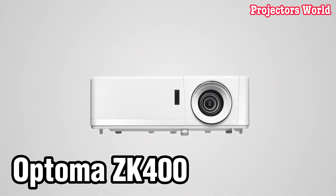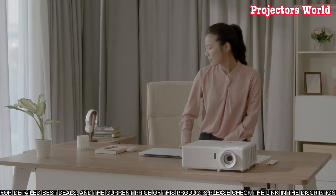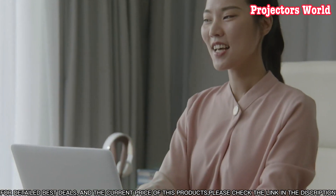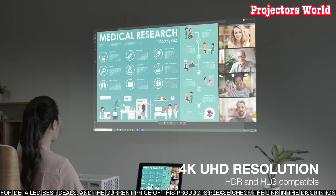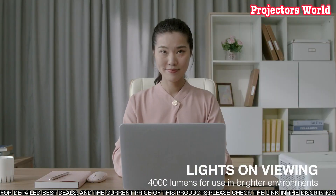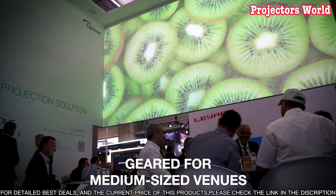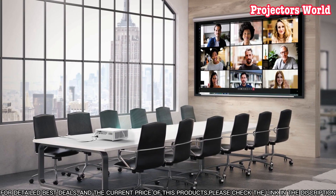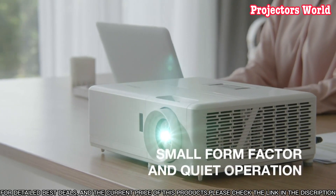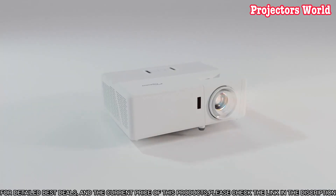Number five: are you looking for a bright, long-lasting, and reliable projector? Look no further than the Optima ZK400. This top-of-the-line projector is the perfect choice for any home theater or business presentation. With 4,000 lumens of brightness, your presentations or movies will be seen clearly even in bright environments. The ZK400 also has an incredible contrast ratio of 15,000 to 1, and is capable of displaying full HD 1080p resolution, so your content will look crystal clear.